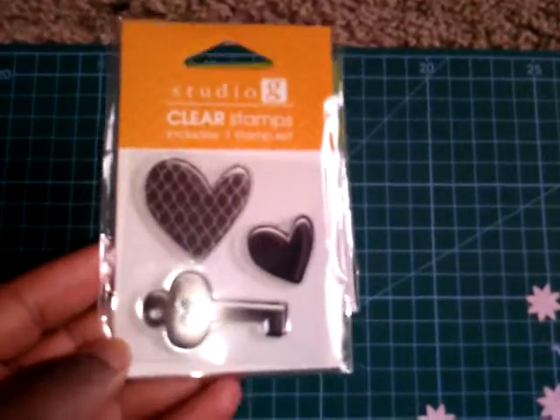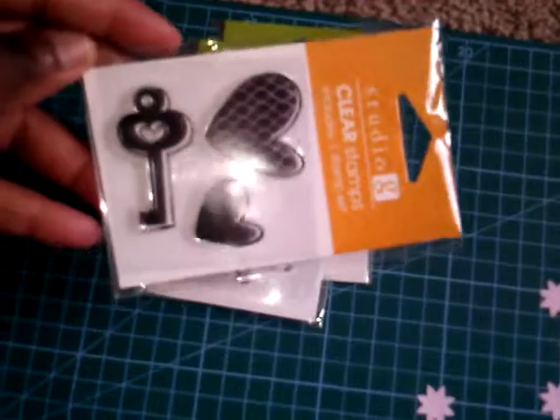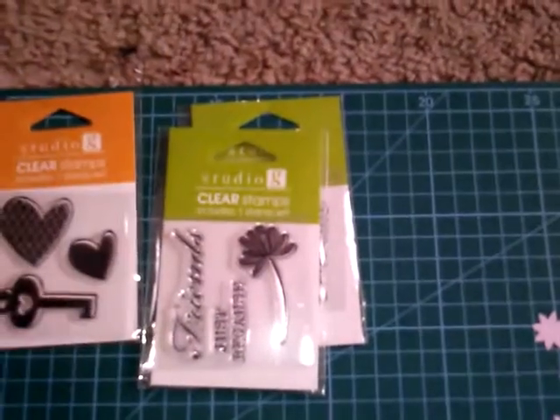I bought Studio G clear stamps and I love their stamps. This is two hearts and a key. I love keys to my heart — I love that little theme.